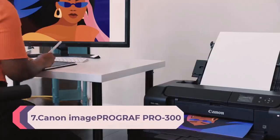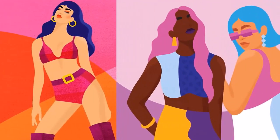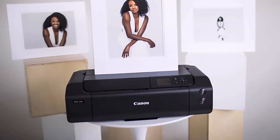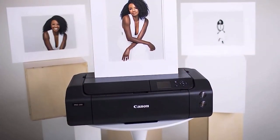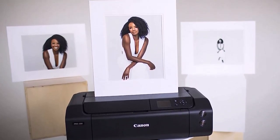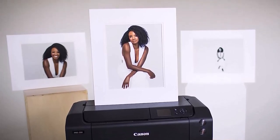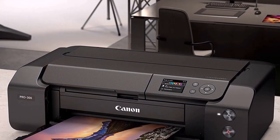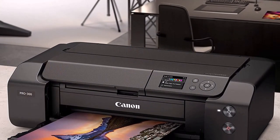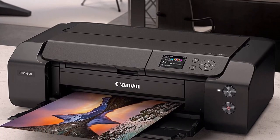Number 7: Canon imagePROGRAF PRO-300 Wireless Color Wide Format Printer, prints up to 13x19 inches. Features a 3.0-inch LCD screen with professional print and layout software and mobile device printing. Take complete creative control of your images with this professional inkjet photo and fine art printer. Offers ease of use and ultimate productivity with a nozzle recovery system and skew correction. The PRO-300 delivers professional image quality, productivity, and outstanding workflow with a smaller footprint.